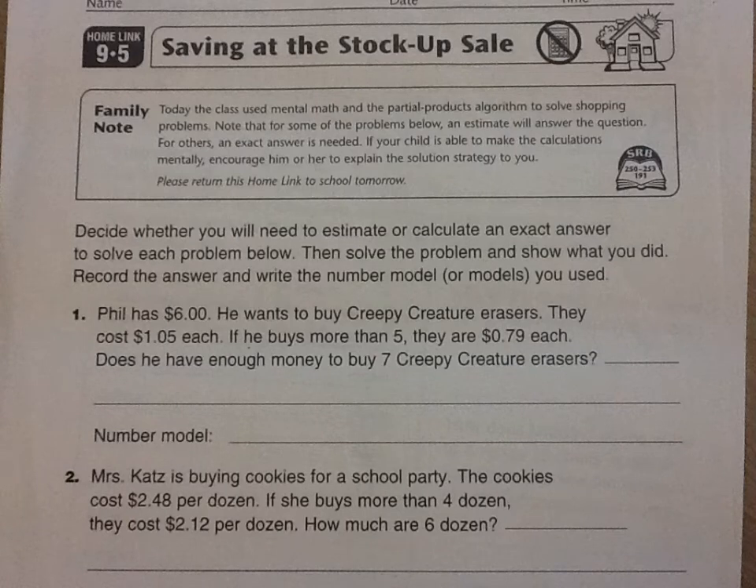Let's have a quick look at Homelink 9.5, called 'Saving at the Stock Up Sale.' These are problems about money and buying things, and we need to decide if we're going to estimate or calculate an exact answer for the problems below. First, Phil has six dollars and he wants to buy some erasers.